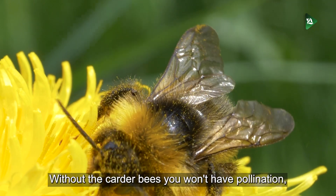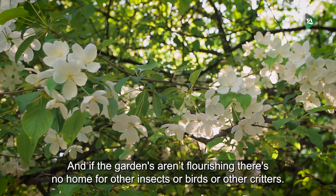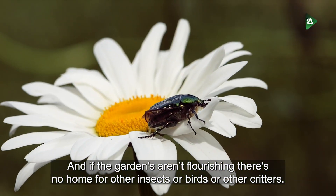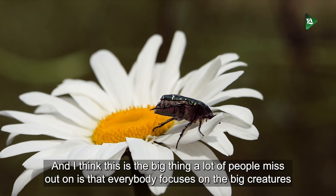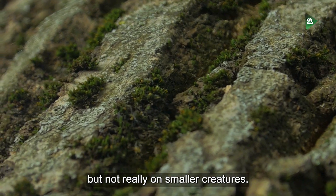This shows the uniqueness in life between us as humans and wildlife. Without the carter bees, you won't have pollination. Your garden wouldn't flourish, and if the garden's not flourishing, there's no home for other insects, birds, or other critters. I think this is the big thing a lot of people miss out on — everybody focuses on the big creatures, but not really on the smaller creatures.